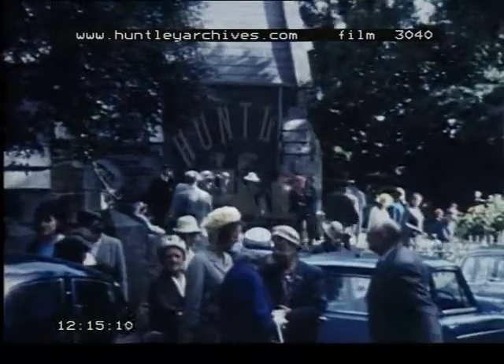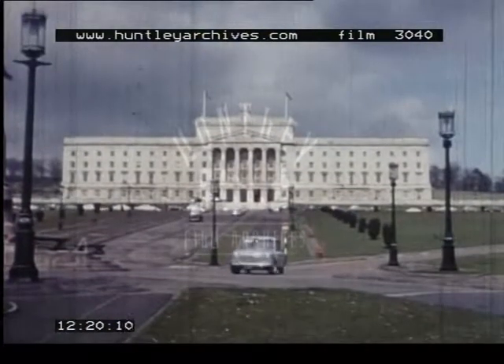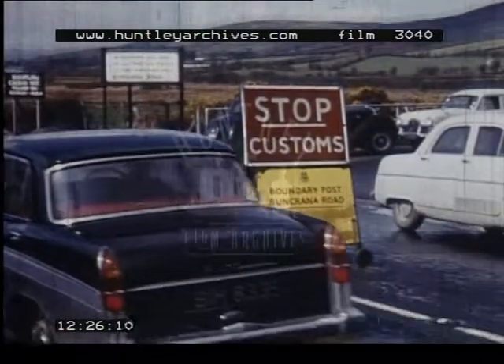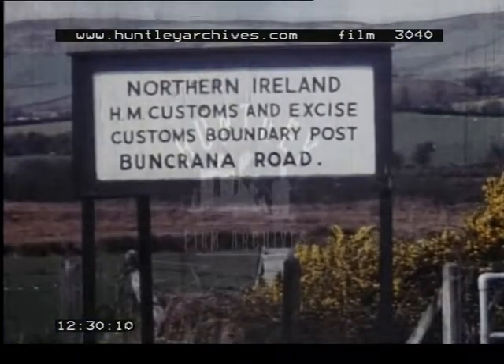On the other hand, most of the Protestants live in Northern Ireland, a part of the United Kingdom, governed from Belfast. Consequently, the country is divided by a frontier, with customs posts on either side.